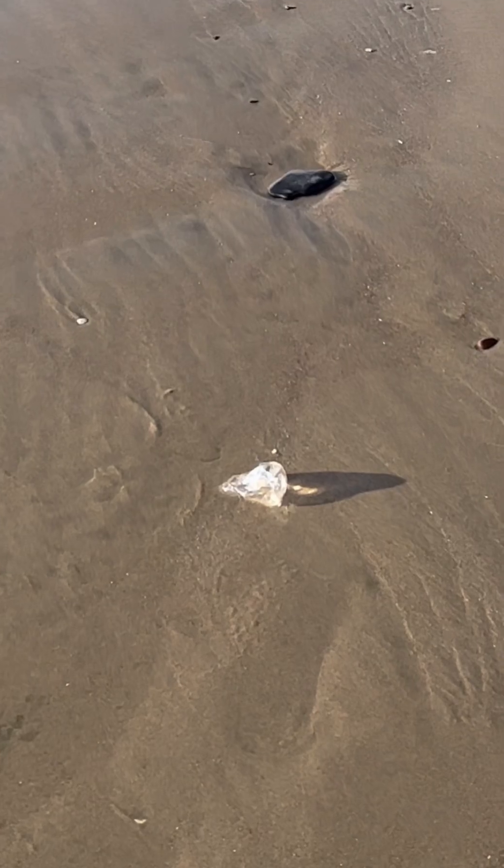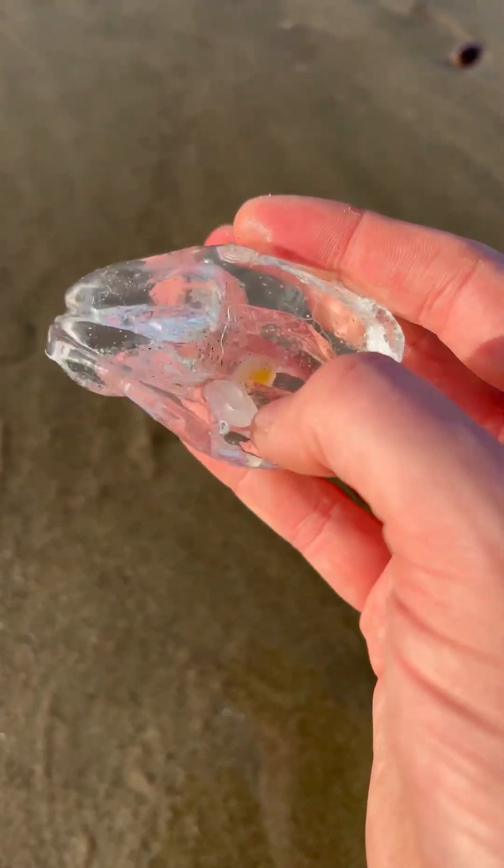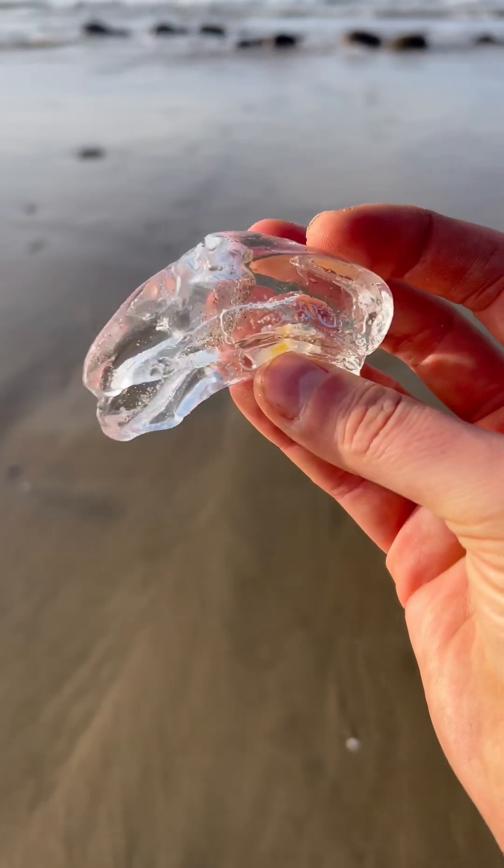I was enjoying some fresh sea wood when all of a sudden I saw an animal stranded on the beach trying to die. I quickly spit out my lunch and ran over to help. It turns out it was a stranded comb jellyfish. This is one of the coolest jellyfish I've ever seen, and I'll show you why in just a second.